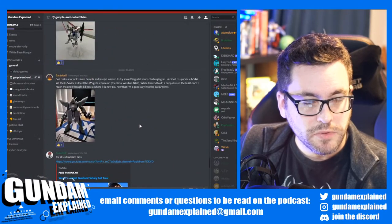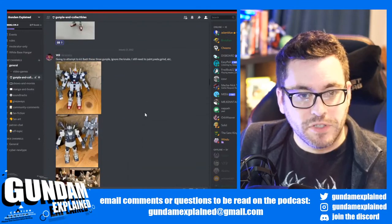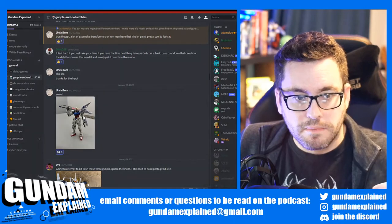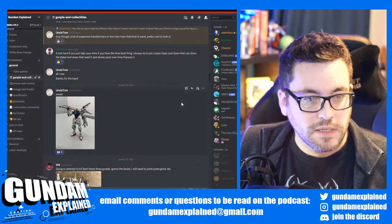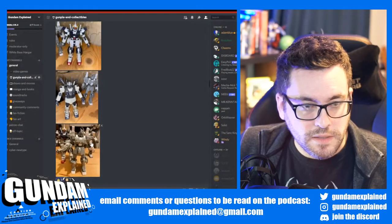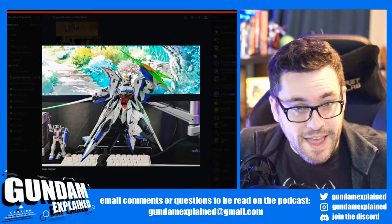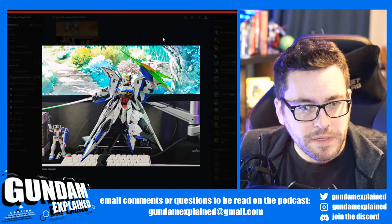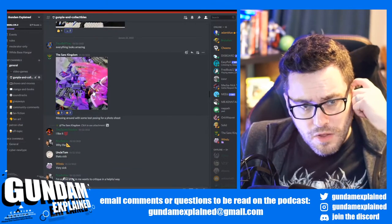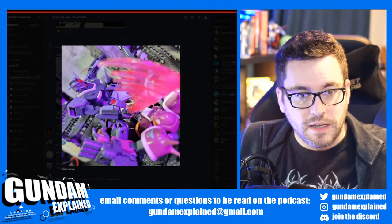There was some cool stuff in the gunpla and collectibles channel in our Discord — join our Discord and share your stuff. I might even have to make a separate channel for that because it kind of gets lost. Uncle Tom posting his from Seed — that looks sick. He's thinking of kit-bashing them. That looks awesome. Very cool work here — and this is from a newer Seed series. I always forget these names but that thing is cool. Search 'The Same Kingdom' on Instagram — he's got some awesome pictures with great lighting and backgrounds.